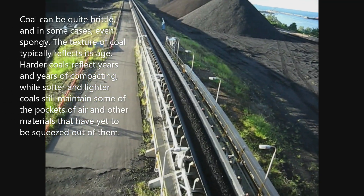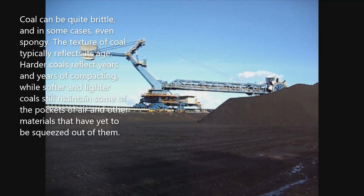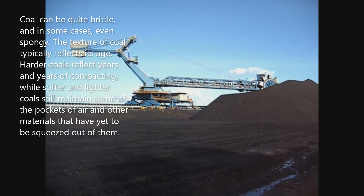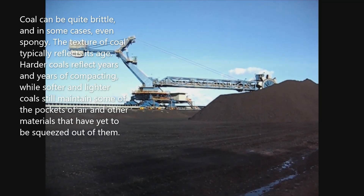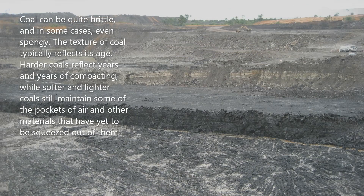Coal can be quite brittle, and in some cases even spongy. The texture of coal typically reflects its age. Harder coals reflect years and years of compacting, while softer and lighter coals still maintain some of the pockets of air and other materials that have yet to be squeezed out of them.